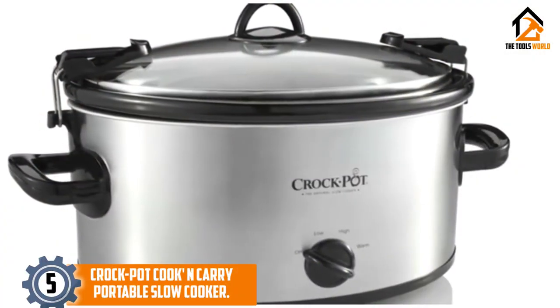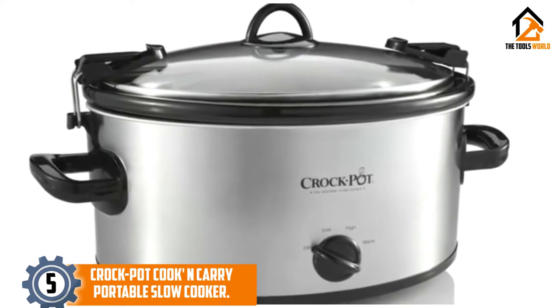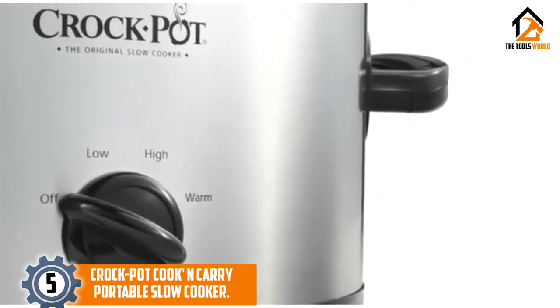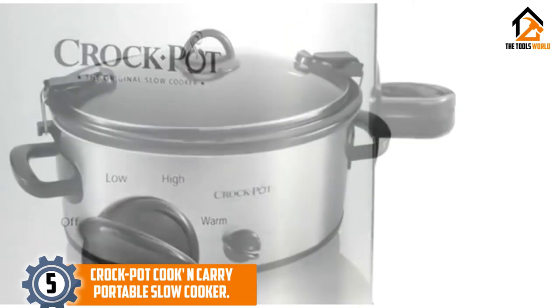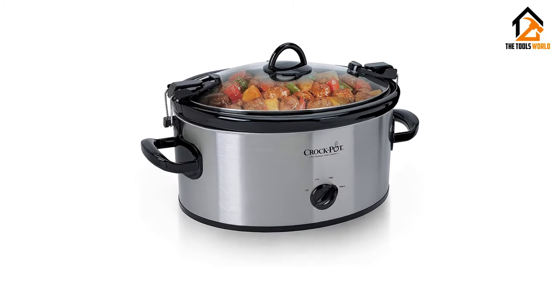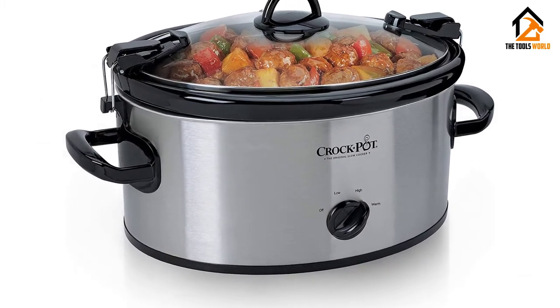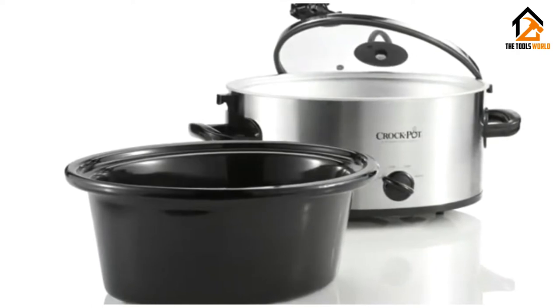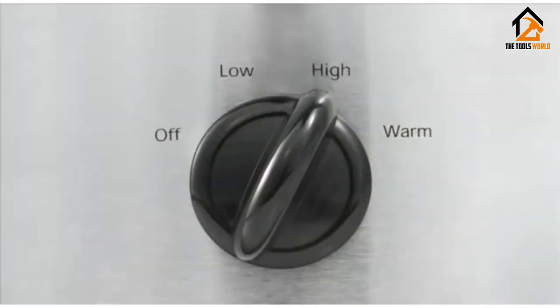Starting at number 5, we have the Crock-Pot Cook and Carry Portable Slow Cooker. Simple to use and portable — that's what we like about this Crock-Pot. No bells and whistles to figure out when you go with the oval 6-quart Crock-Pot Cook and Carry Slow Cooker. With simple dial operation, you don't have to learn a new skill to cook in this Crock-Pot. Fill it with ingredients, set the temperature, and you're cooking — it's that easy.